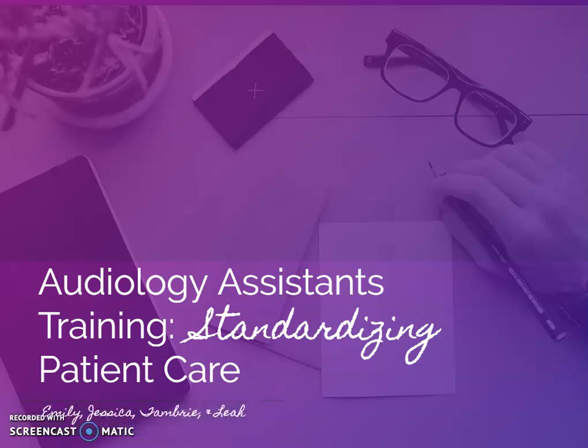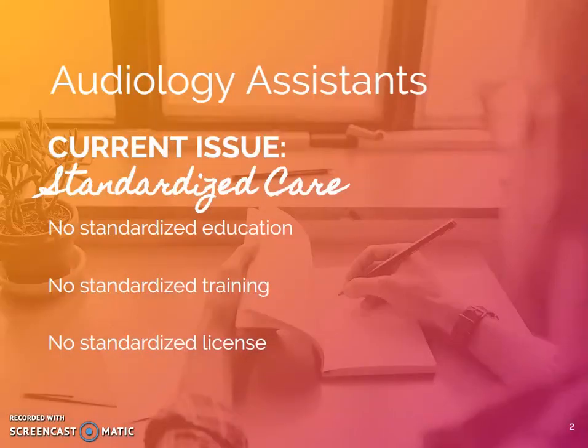Welcome to our presentation on standardizing audiology assistant training. The three biggest issues regarding audiology assistants is that they have no standardized education, no standardized training, and no standardized license.